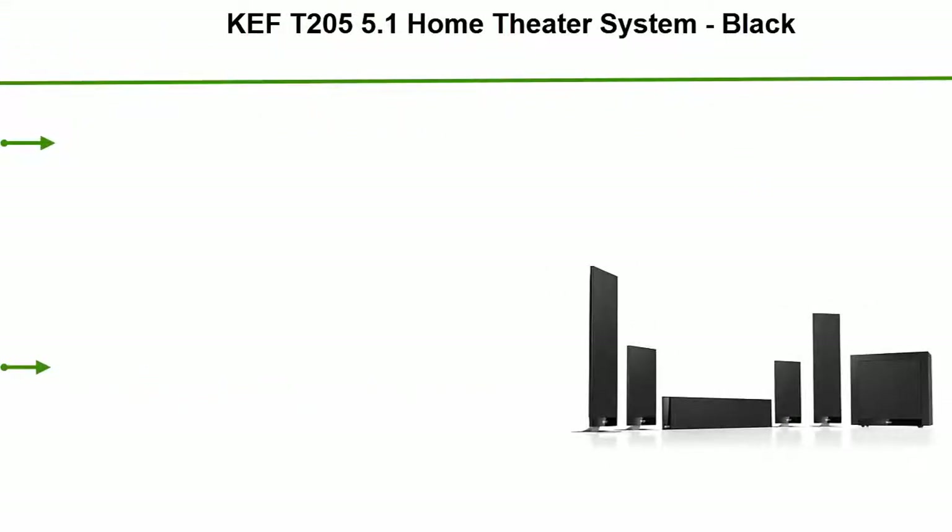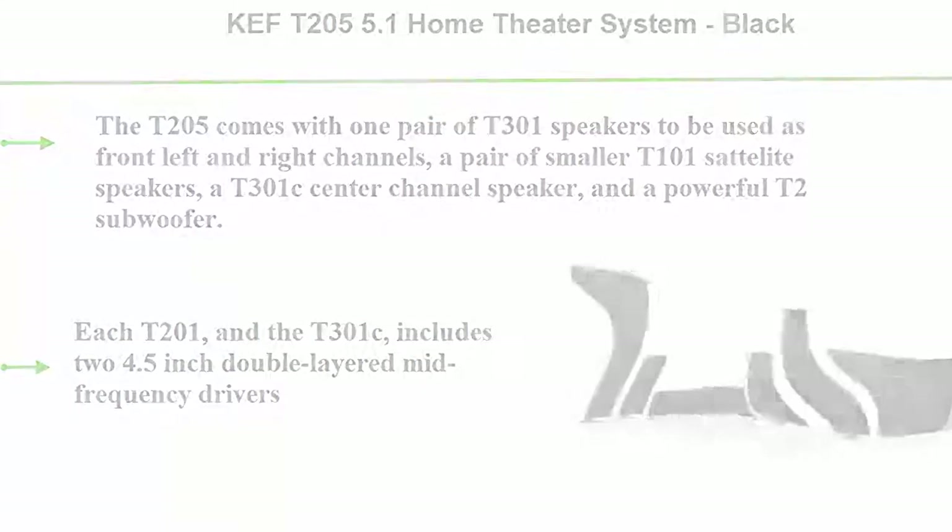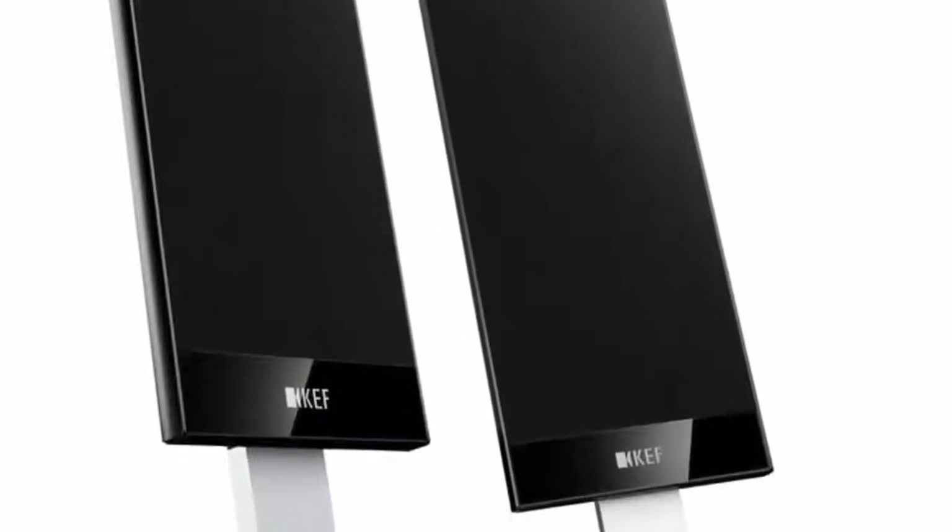Top 1: KEF T205 5.1 Home Theater System in Black. The T205 comes with one pair of T301 speakers for front left and right channels, a pair of smaller T101 satellite speakers, a T301C center channel speaker, and a powerful T2 subwoofer.